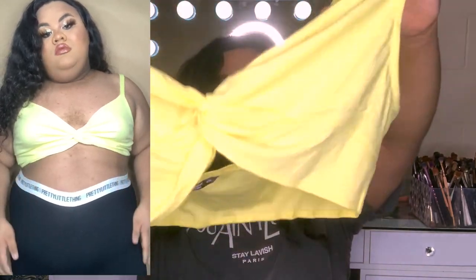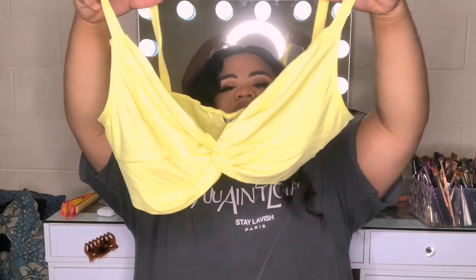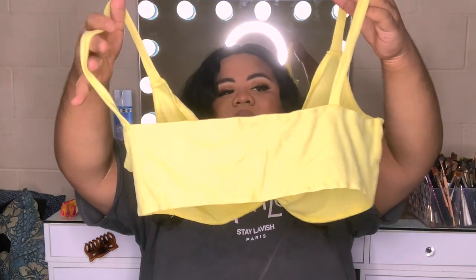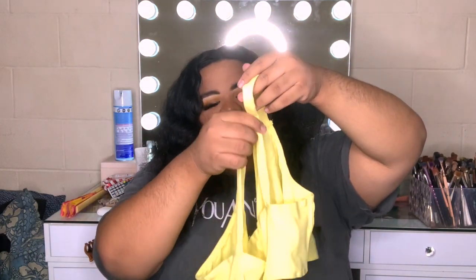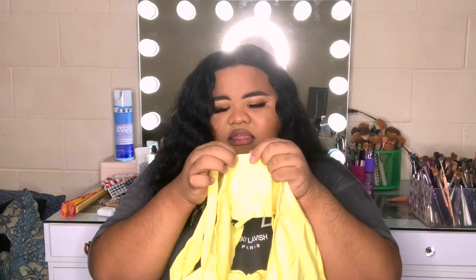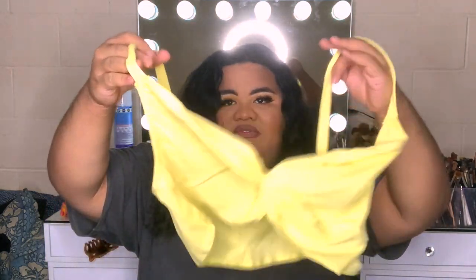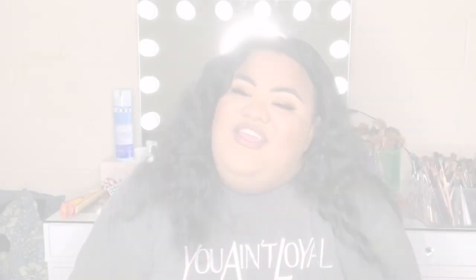The last and final piece — oh my god, I live for tops like this! They kind of just cross over at the front. The color is yellow but the camera keeps washing it out because of the lighting. It crosses at the front, it's super cute, but I don't like how it doesn't have a little adjustable piece to make it tighter. The material is cotton and they do have a stretchy band at the bottom. This is so cute — giving me very much summer, which I'm excited for.